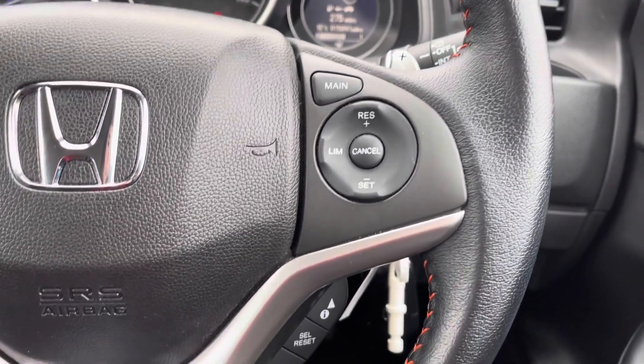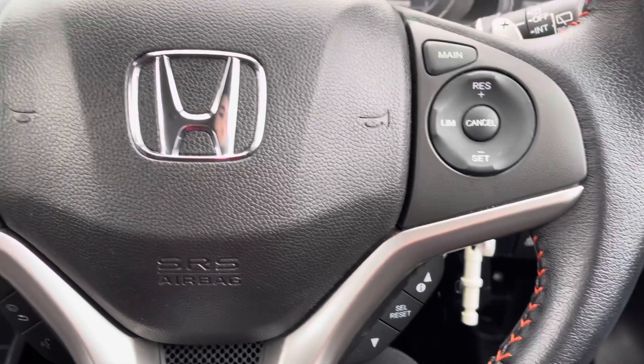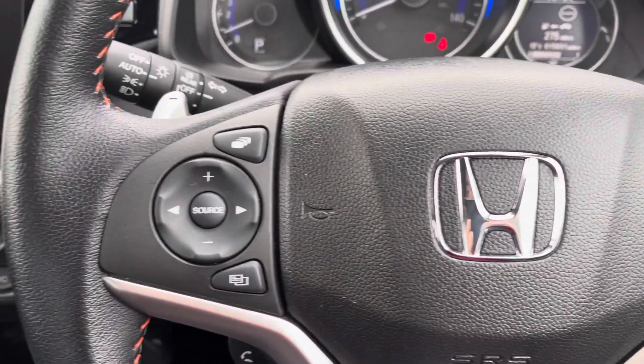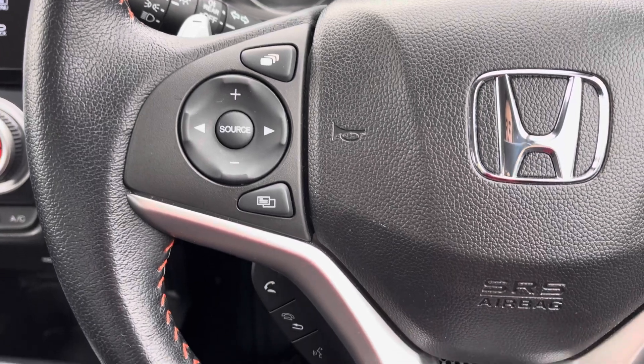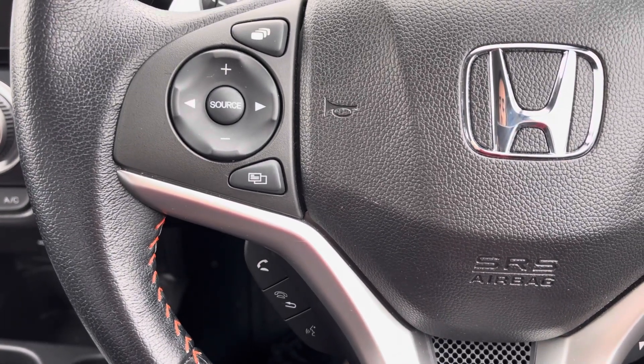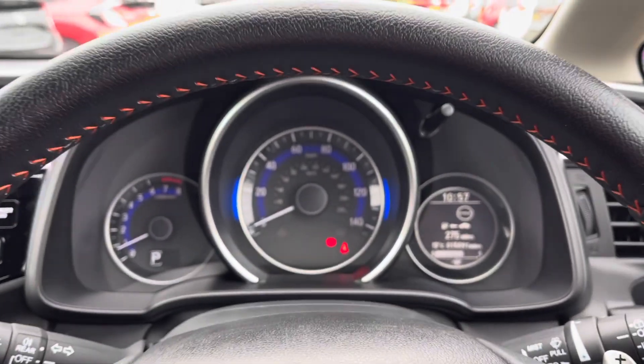This vehicle comes with your cruise control option just to the right-hand side of your steering wheel, which is very handy on those longer journeys. You do have your buttons just to the bottom right which can control your digital screen above, and just to the left-hand side you do have your mounted audio controls with options just below to answer incoming phone calls.